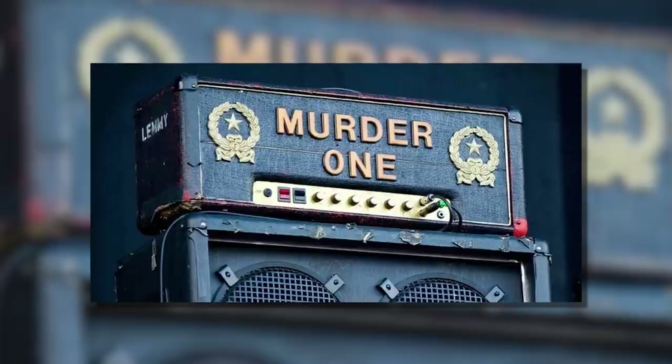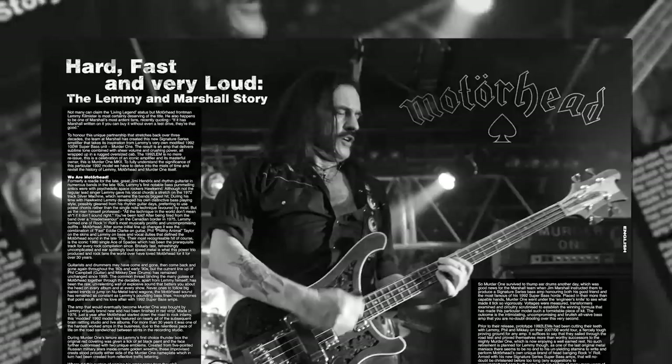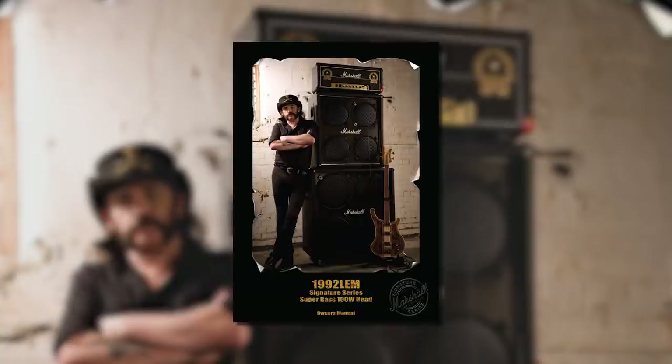Throughout Motorhead he would mix and match the heads. Murder One first made an appearance in 1994. By 2006 Marshall would recreate Murder One with their own signature series bass amp. These Murder One signatures copied the existing modifications and updated the electronics, giving Lemmy a consistent and reliable performance night after night. The signature model, named the 1992 LEM, followed Lemmy on his 2007 world tour.